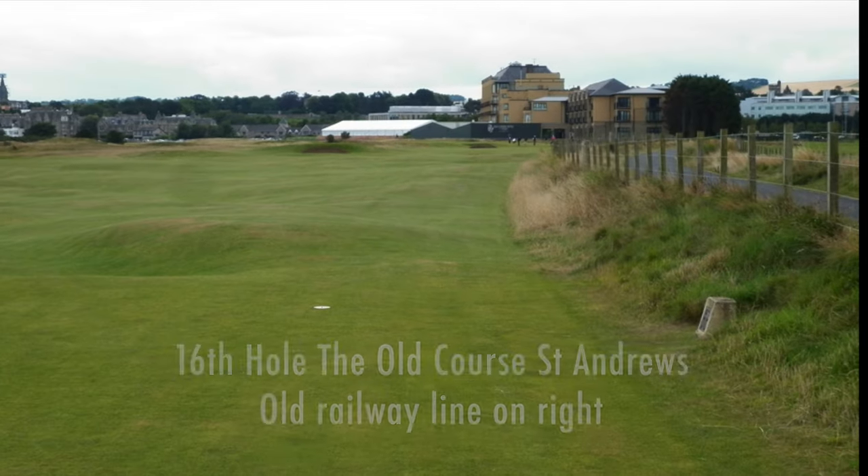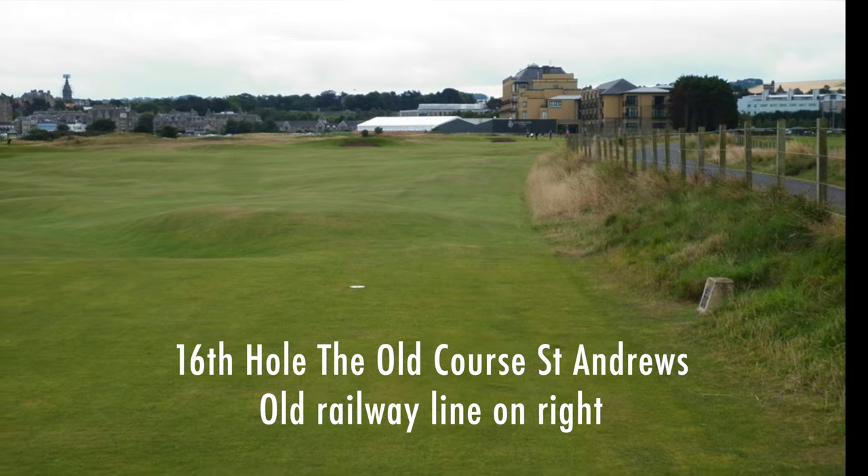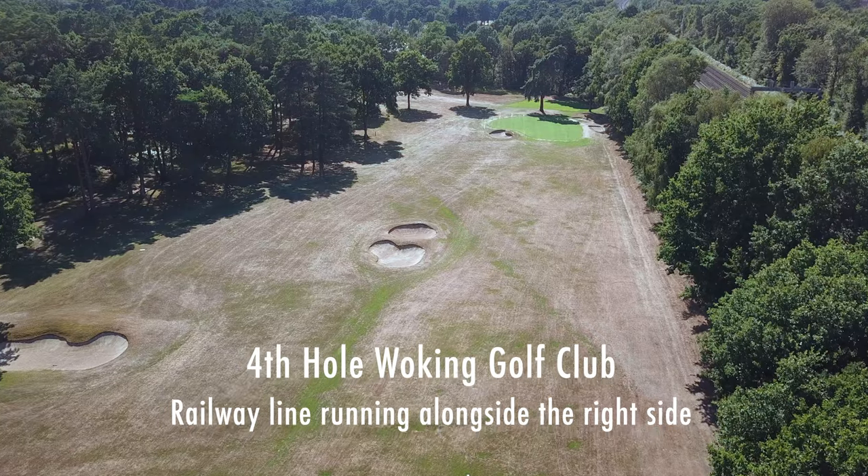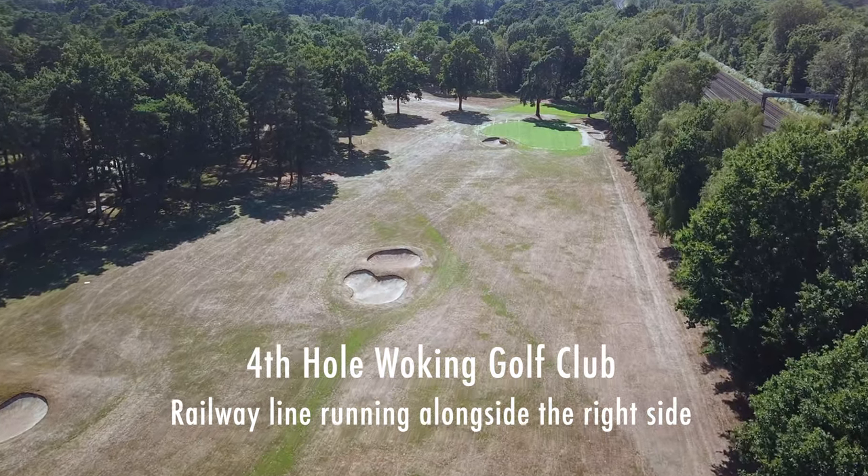The cliff edge plays a role similar to that of the old railway line on the 16th at the Old Course in St Andrews, and its descendant, the influential fourth hole at Woking Golf Club.